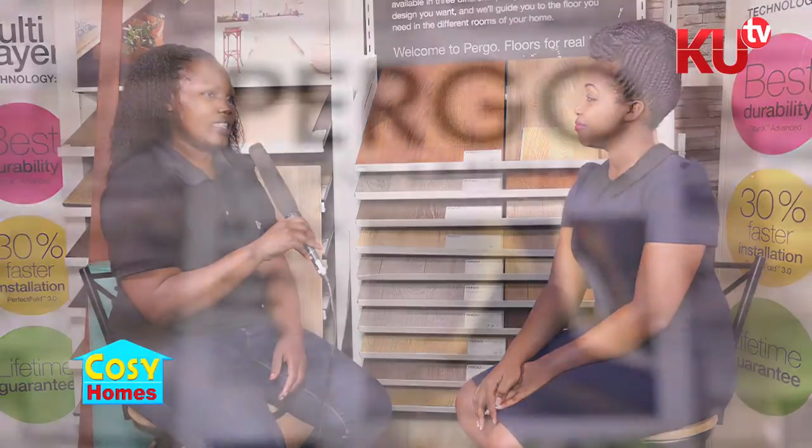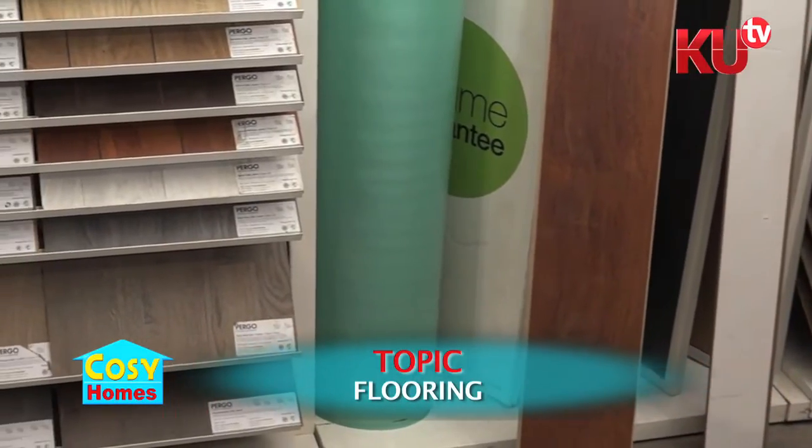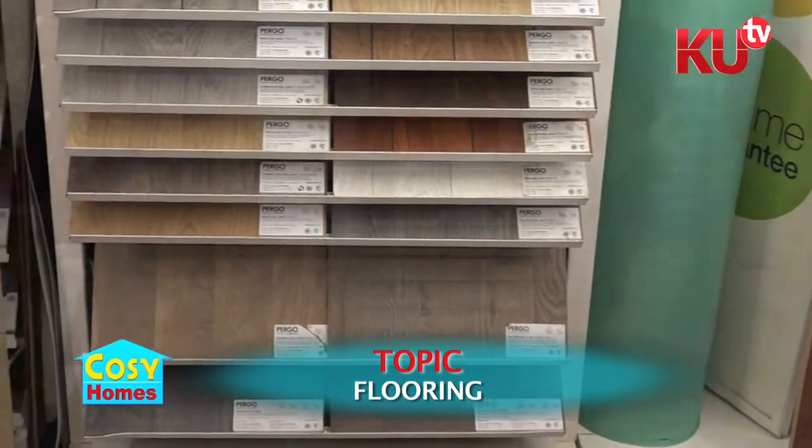We are at Floor de Co. Kenya and from the name I'm already thinking that this is about floors. Can you tell us a brief profile about the company? Floor de Co. Kenya was a company started six years ago by our director called Amos Kibaru. We sell flooring and our product name is Pago. We stock Pago laminates. Laminates are basically wooden flooring and they bring warmth to your house. You don't need tiles — tiles are very cold, and it's a unique flooring compared to other ceramic tiles.